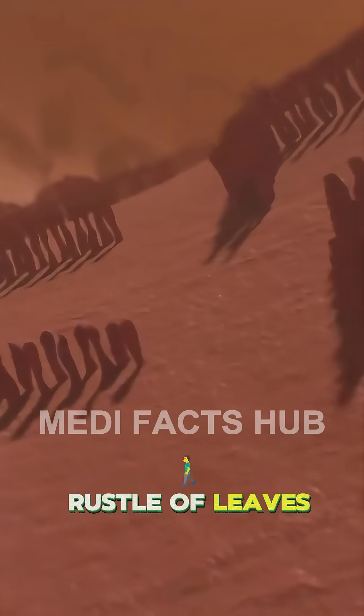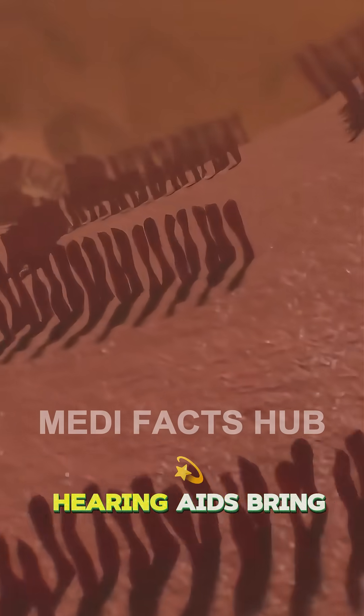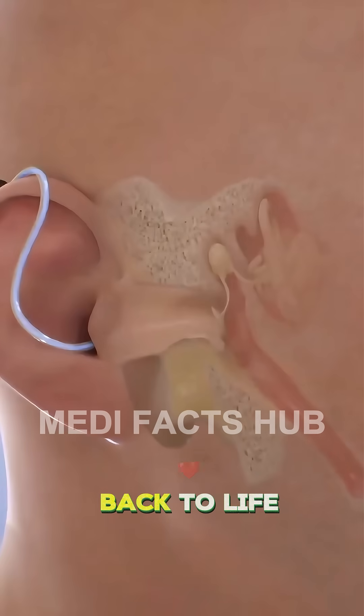Whether it's the rustle of leaves or a loved one's voice, hearing aids bring the world's sounds back to life.